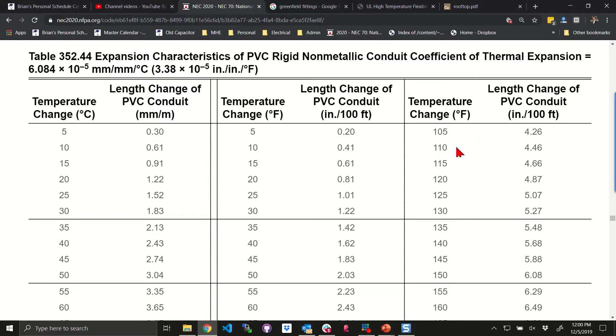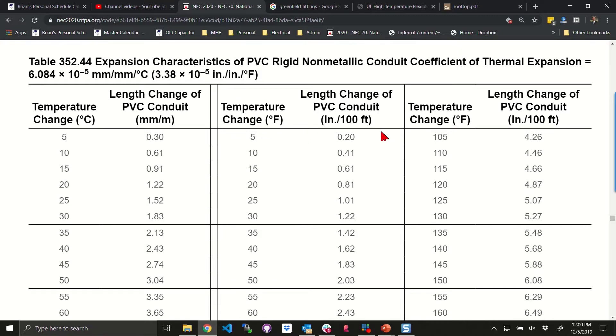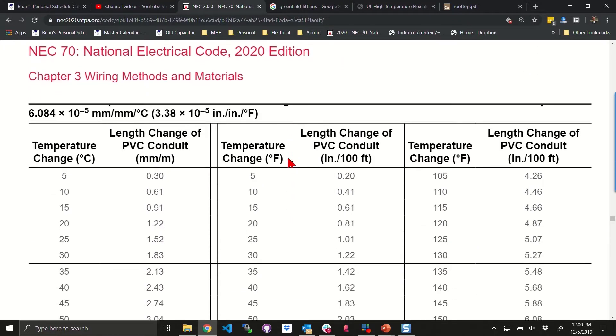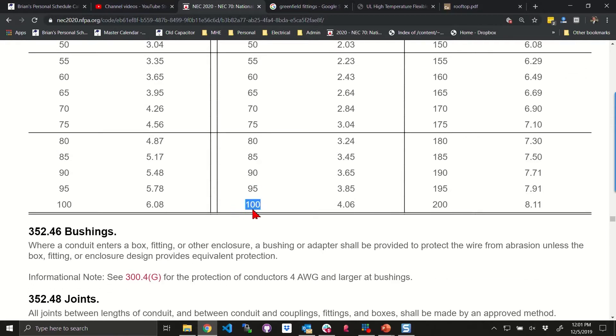Here's my temperature change, and length of change in conduit in inches per hundred feet. So the length change of PVC conduit is in inches per hundred feet. If we know the inches per hundred feet and we know the temperature change — going down to a hundred degrees — that's four point oh six inches of change per hundred feet of raceway.